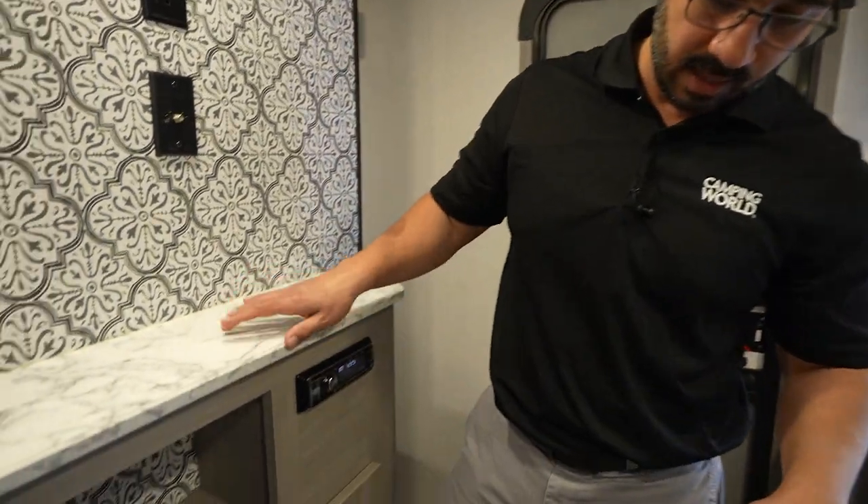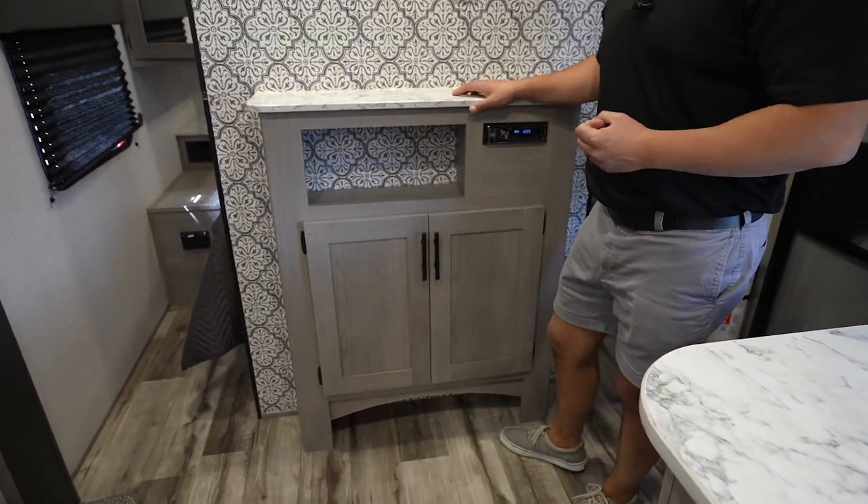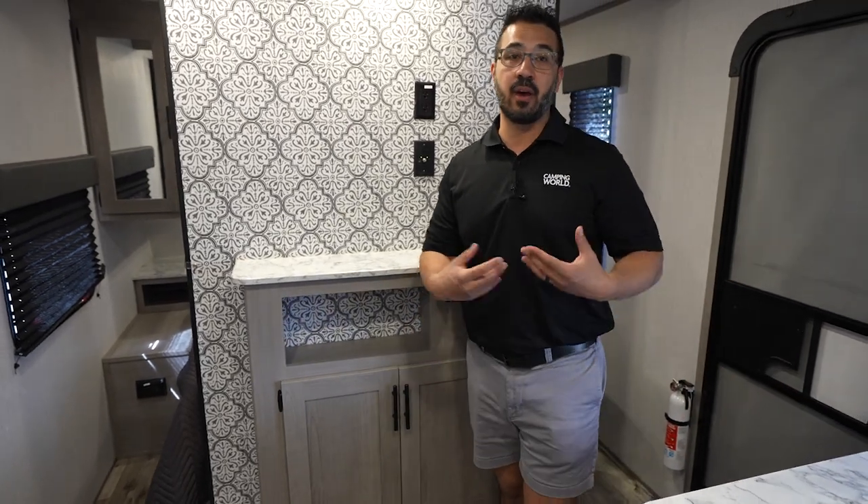Take a look at this — they have a cutout where you can store some shoes. Not a ton, but you can fit three or four pairs there. That's a big deal. That way it's not cluttering up this main area as you walk in.